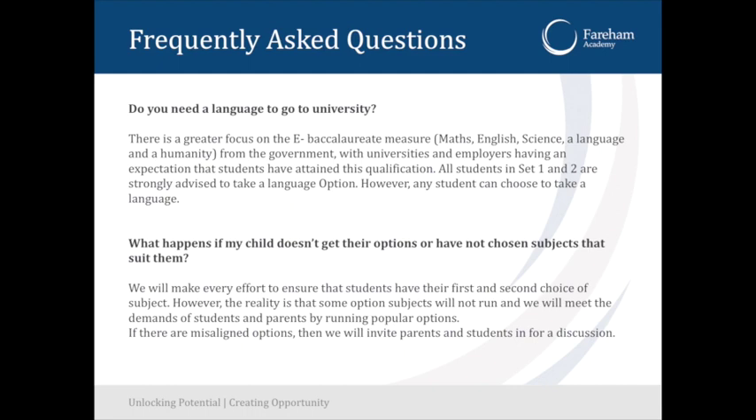Do you need a language to go to university? We're going to really encourage all set one students in A1 and B1 to do languages, and it's open to anybody who wants to do French as well. But ultimately, if the children or yourself don't want them to do French, then we will allow you to choose a different option in that block.